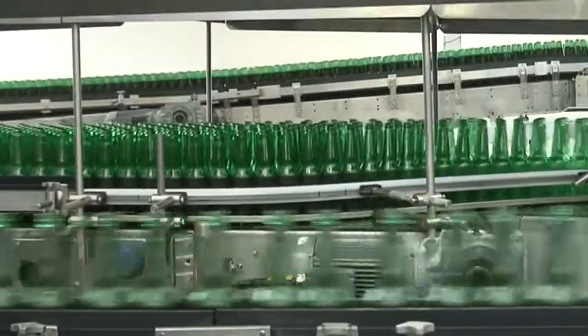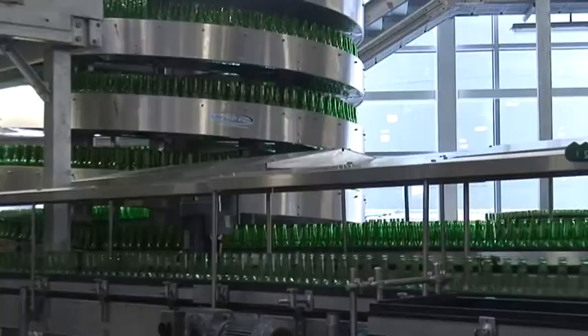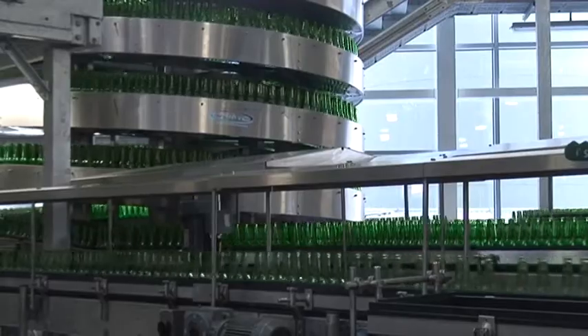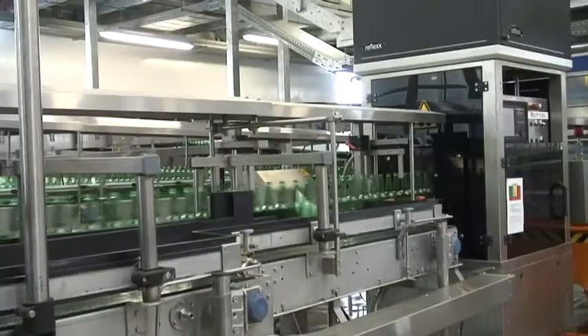Carlsberg has opened a new £20 million bottling plant in Northampton. The new plant will allow the brewing giant to process 60,000 bottles an hour, a maximum of 10 million bottles a week. The development in Northampton's Enterprise Zone has created 30 new jobs and doubled the amount of beer that can be bottled on the site.